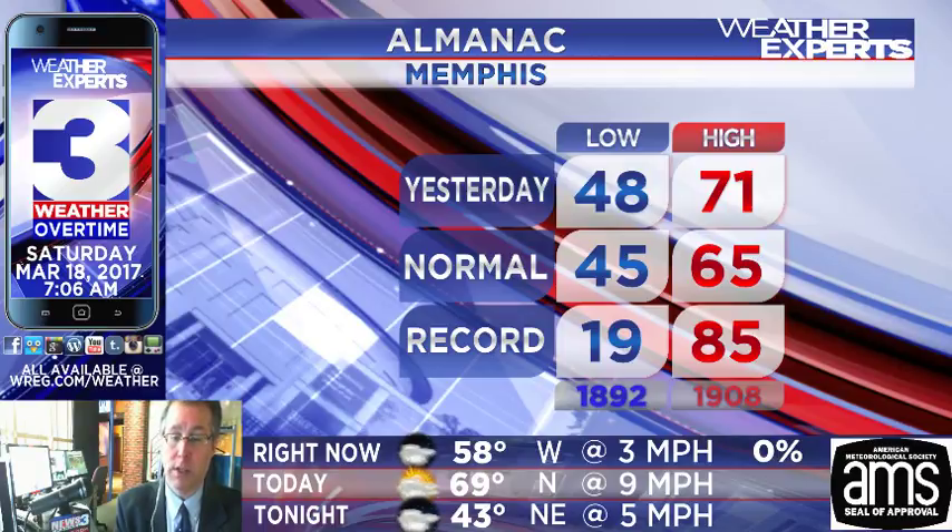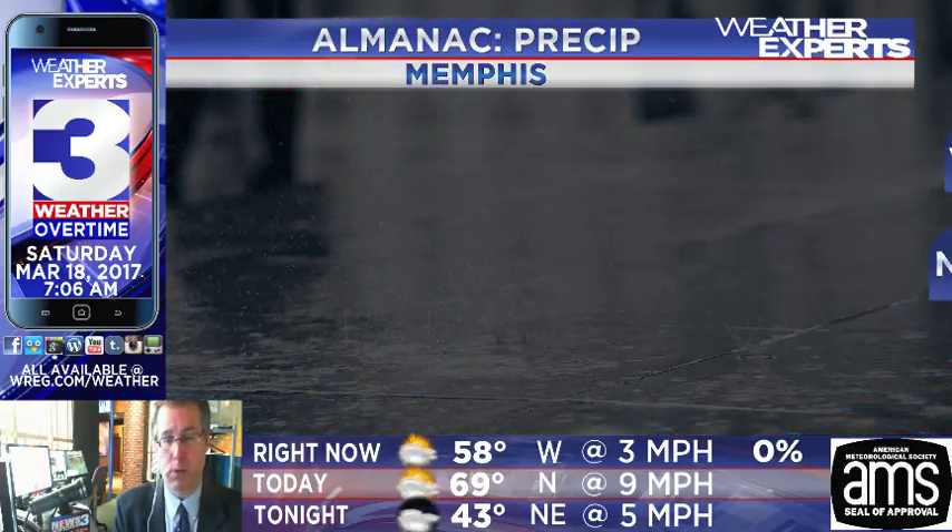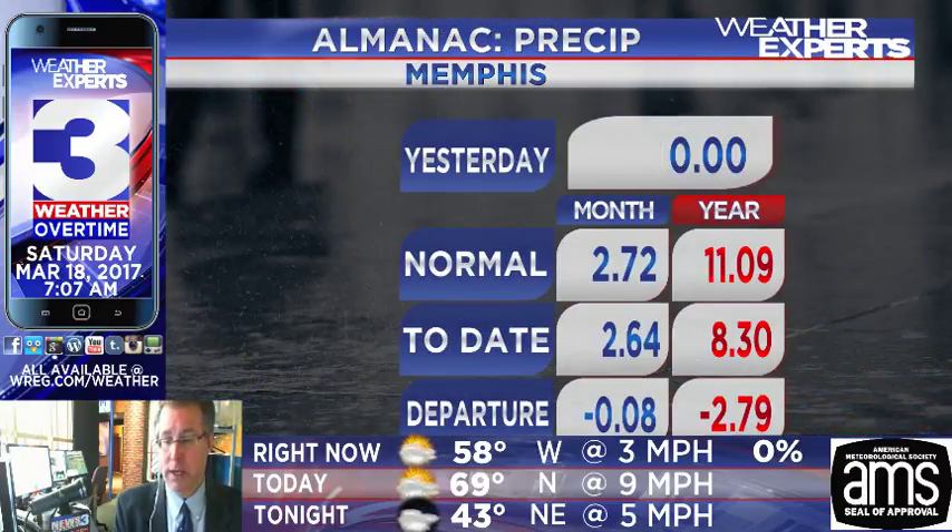Chances of rainfall are going away as we get into the rest of the morning hours. Almanac for yesterday: 48 the low, 71 the high temperature — much closer to where we should be for this time of year. The record low hasn't been broken since 1892, which has been quite some time before we have seen anything like that going on in the Mid-South area. That's a pretty chilly low right there.